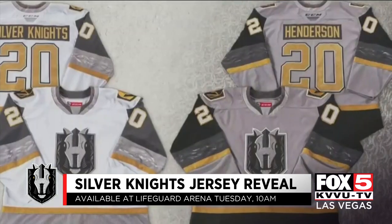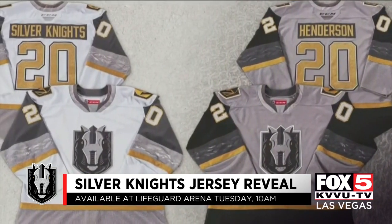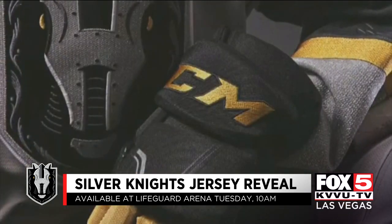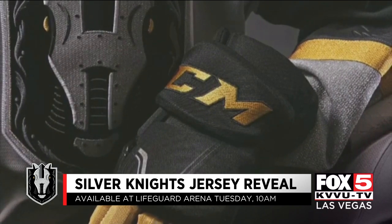Vegas' own Gage Quinney and the first Golden Knight Reed Duke were the first to don the Silver Swag, but it was goaltender Oscar Dansk who got giddy for the glitter. "Ever since they revealed the logo, I've just been a huge fan of it. I think there's so much cool detail in it, and I just really like the horse, you know? I just really like this glittery part."